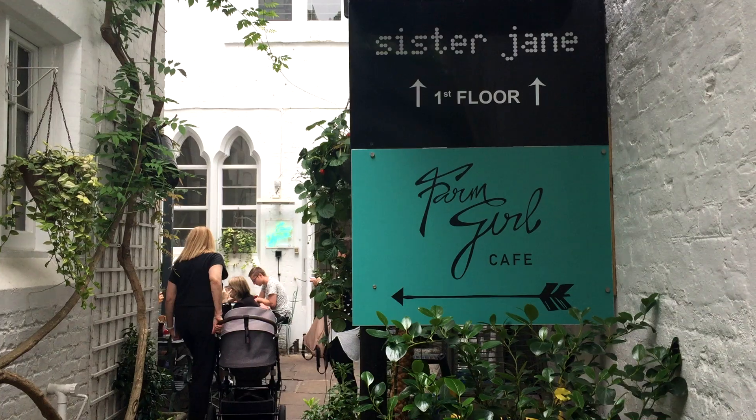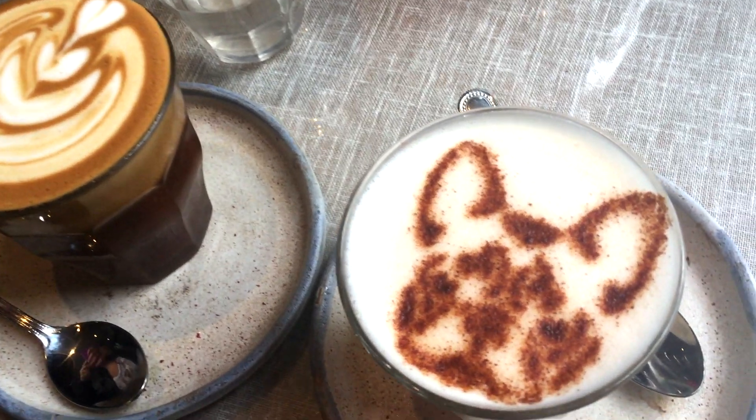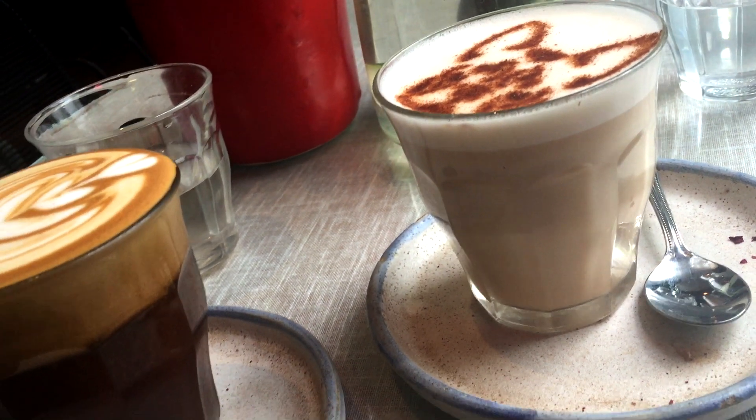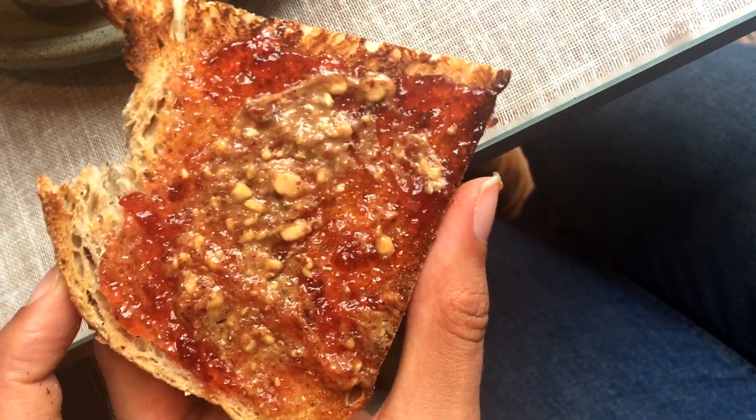Without further ado, here is what I ate in London. We'll start off with breakfast, the most important meal of the day. One of my new favorite spots is called the Farm Girl Cafe in Notting Hill. They have tons of healthy options, everything's probably organic, and everything is just so Instagram-worthy. On this particular day I had the most beautiful chai latte I've ever had in my life, made with almond milk, and also some toast with almond butter. It sounds like a pretty basic meal, but you tell me where else you can find a chai latte with a bulldog designed on it.